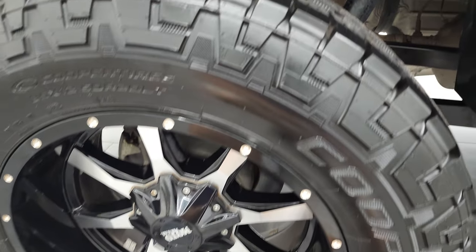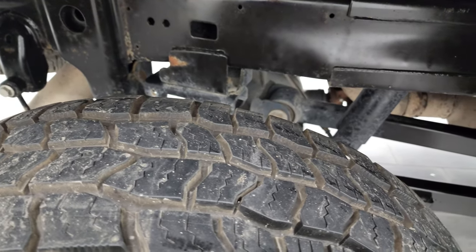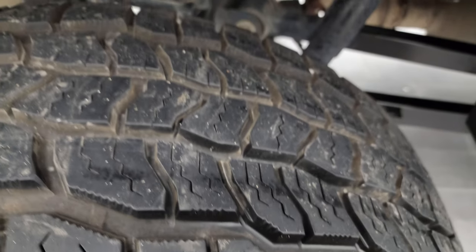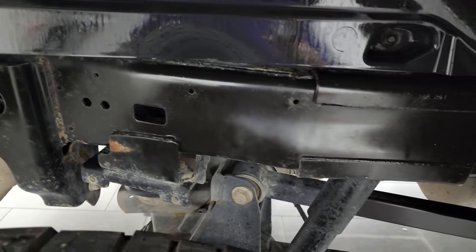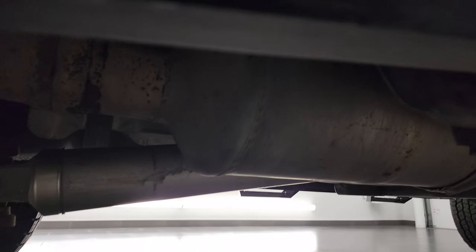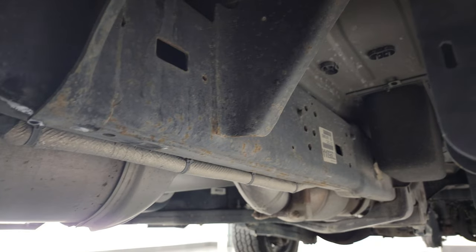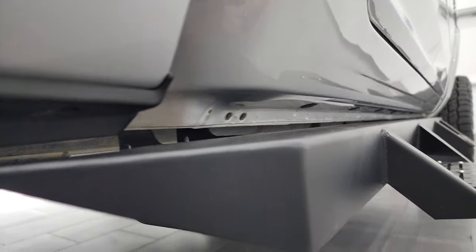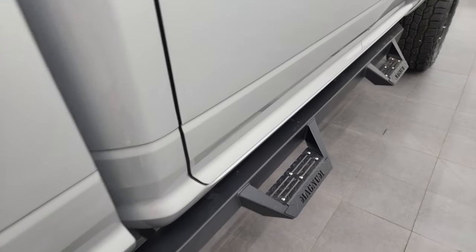The back rim is in excellent shape and the back tires have just as much tread as the front tires — you can still see the little wear knobs on the edges there, so very new tires on this truck. Frame and underbody back here looks really good as well. It does have all the remaining factory exhaust, so it hasn't been altered in any way. Underbody looks really good. Cab corners and lower rockers look good. And it does come with a set of Magnum aftermarket painted steps.